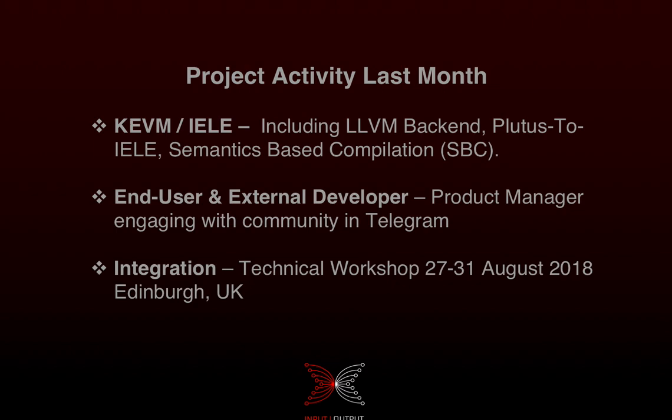For end users and external developers, our product manager started working with and talking to the community on Telegram, trying to get feedback about what's important to the community and how we can best serve that need. For integration, we had a workshop at the University of Edinburgh last week where our scientists and engineers, along with senior management, got together to discuss where we are with Goguen, how the research has gone, and how we implement the research into code in an efficient and timely manner.